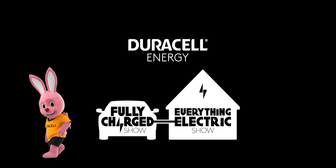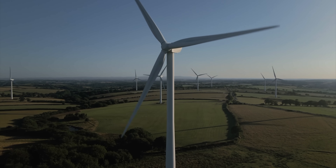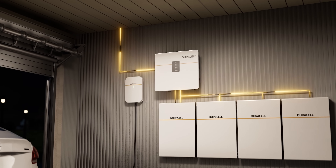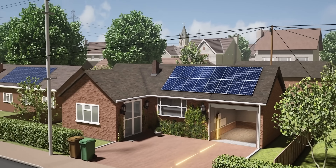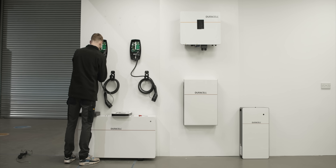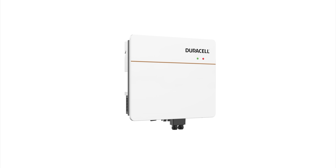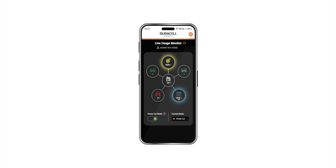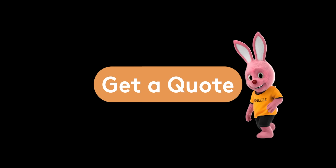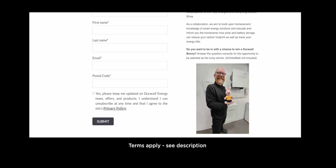We're excited to partner with Duracell Energy to showcase their renewable energy solutions. If you want to reduce your energy bills and join the renewable energy transition, installing home battery storage and solar panels is a great way to start. Duracell Energy's ecosystem pairs with solar panels but can be just as effective without them — particularly for EV owners. With their platinum homeowner offer, viewers get a custom service pairing you with top quality products and the best installers in your area. Their batteries, inverters and EV chargers work together on one easy-to-use app with dynamic tariff integration and grid services to maximise your return. Get your quote today, and we're giving away a Duracell Energy Bunny every episode — follow the link in the description.